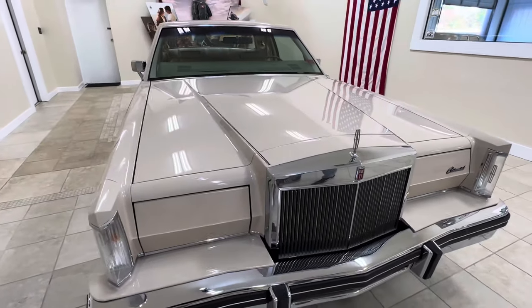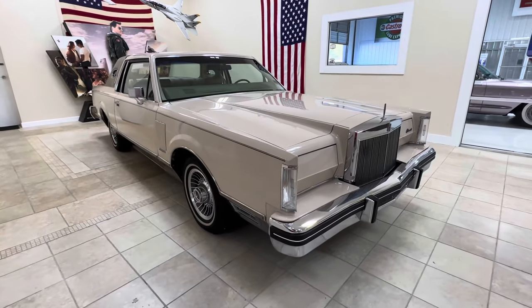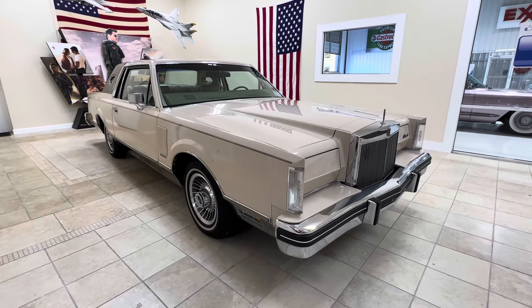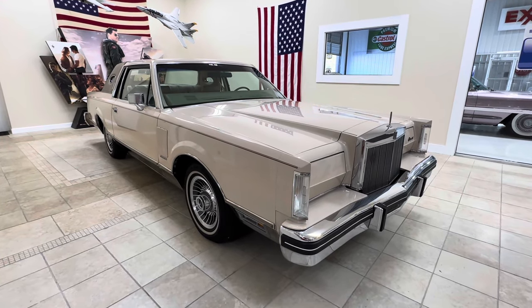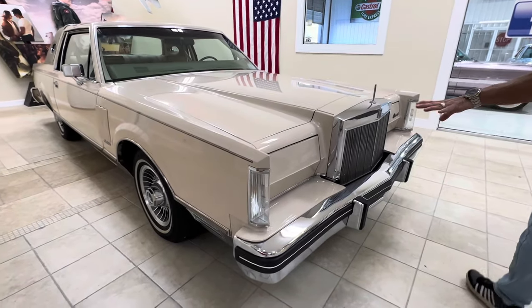It has been paint corrected. It is slick as glass. There are no significant nicks or chips. When we do the paint correction, we do a multi-stage paint correction, ceramic coated, and then we touch up any nicks or chips it may have had.